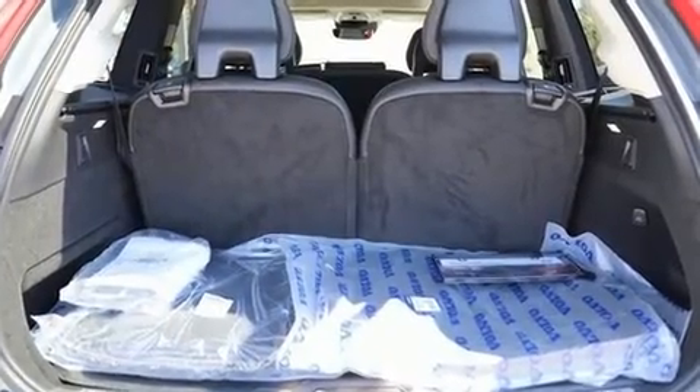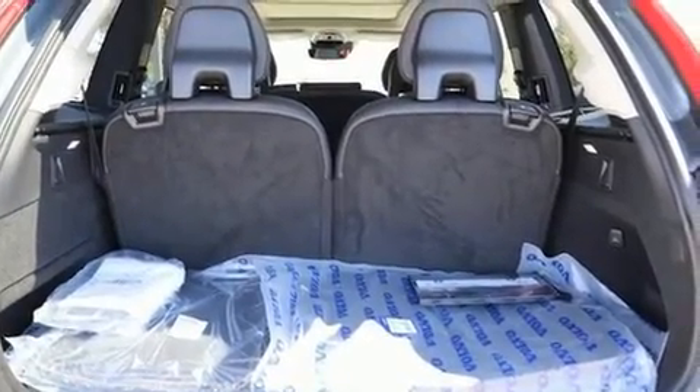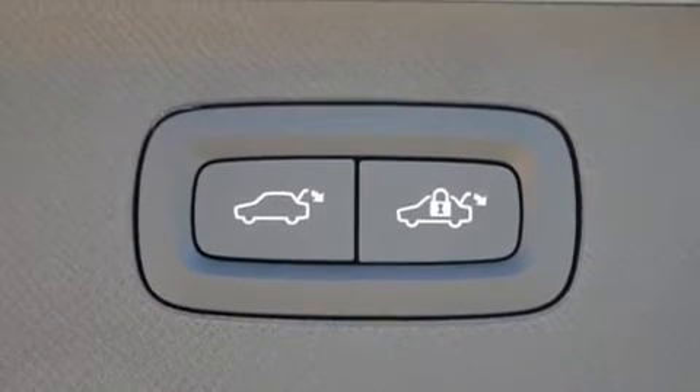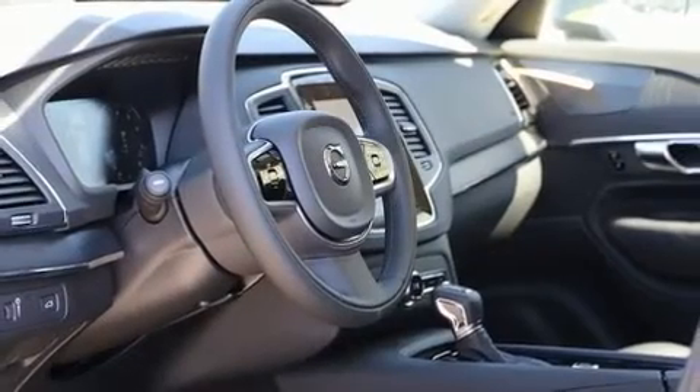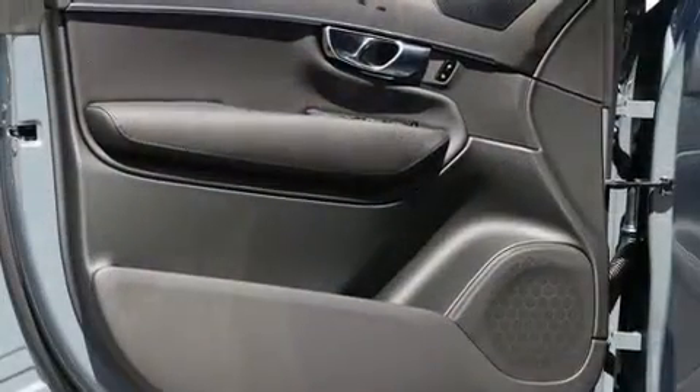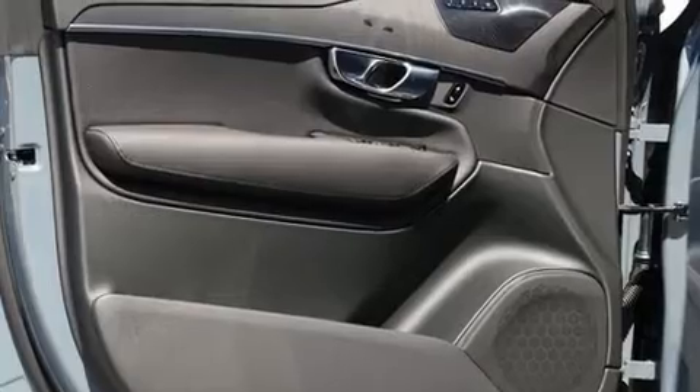Volvo ensures the safety and security of its passengers with equipment such as dual front impact airbags, head curtain airbags, traction control, anti-whiplash front head restraints, an emergency communication system, and four-wheel disc brakes with ABS.